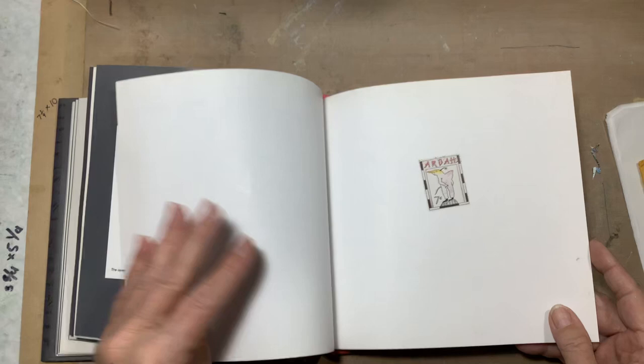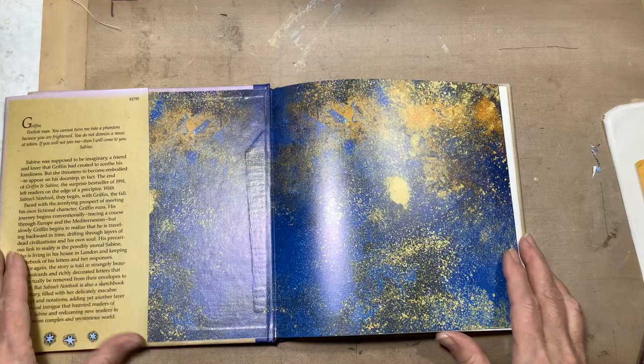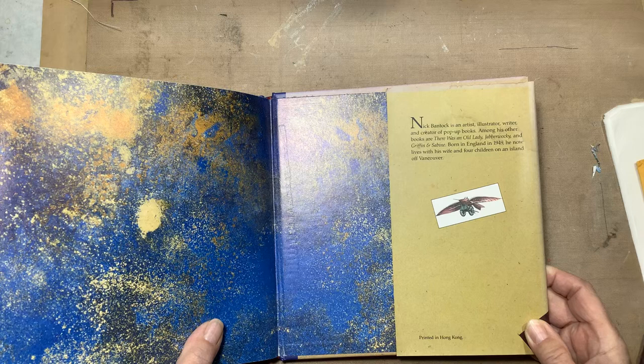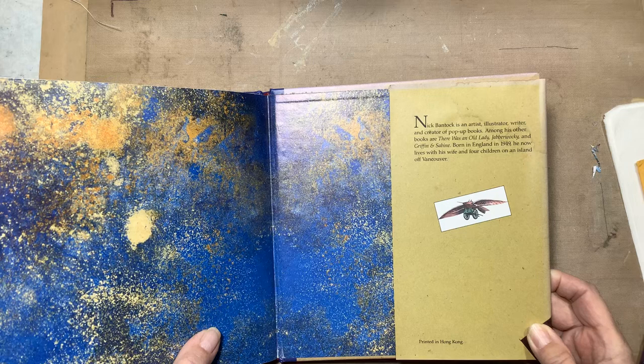The end of this book kind of leaves you hanging, so of course when I found the other books in the set I immediately grabbed them. Just look at this end paper — isn't that gorgeous? And let me tell you a little bit about Nick Bantock.